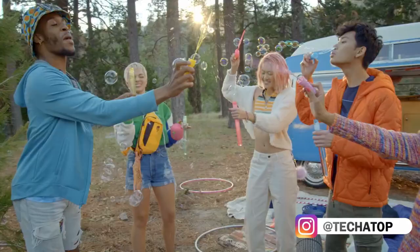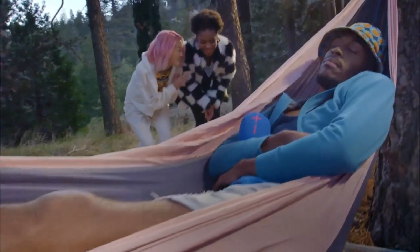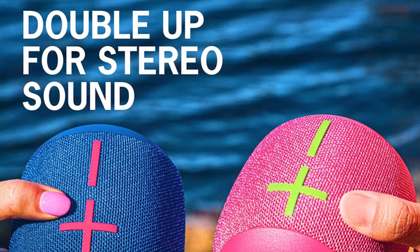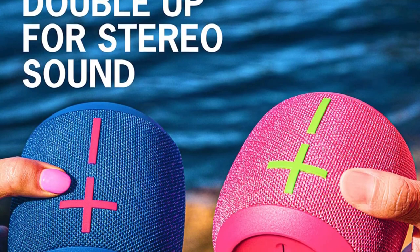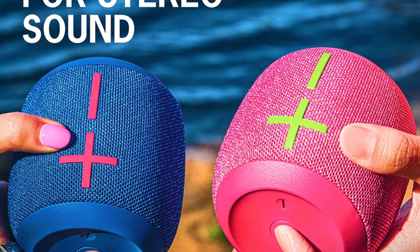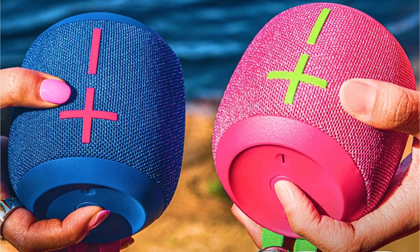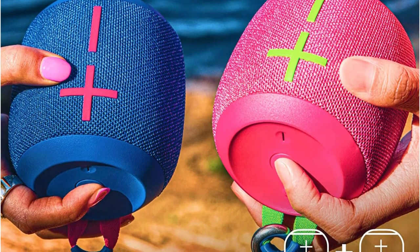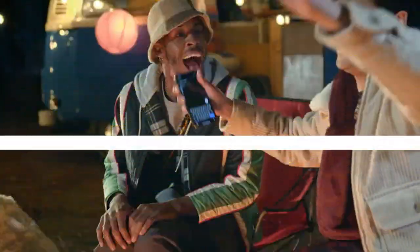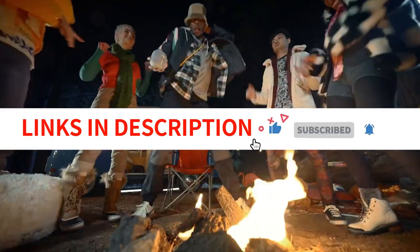It's easy for this speaker to replicate dialogue in podcasts and audiobooks, and it accurately reproduces voices and musical instruments in your favorite genres. You have very few options for altering the sound because there isn't a companion app like the Ultimate Ears Megaboom 3. The outdoor preset, on the other hand, is intended to make your audio sound more crisp and clear whether you take it to the park or the swimming pool. This speaker is a wonderful choice if your budget is limited.